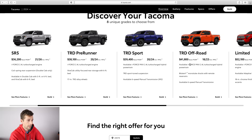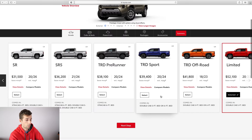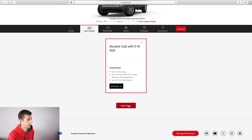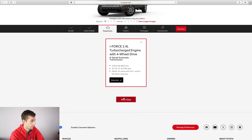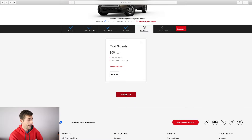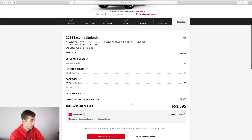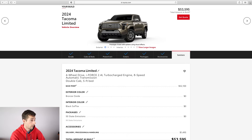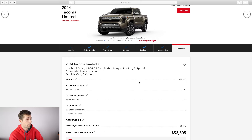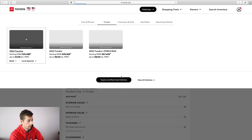Let's look at the Limited just for fun. My main reason for not getting it is that it's the only model with chrome available, and I'm not a chrome person. The double cab five-foot looks like the only cab/bed option, and four-wheel drive is the only drivetrain option. There are a few more colors, and really just one package with optional mud guards. You get a lot of chrome — it's even on the mirrors. So at $53,000, you get a fully loaded truck with chrome if that's your style and you don't want to build your truck.